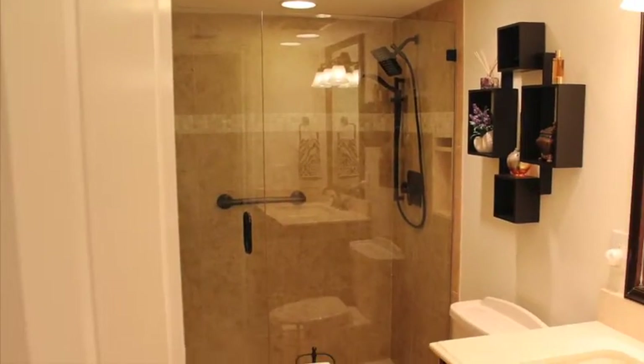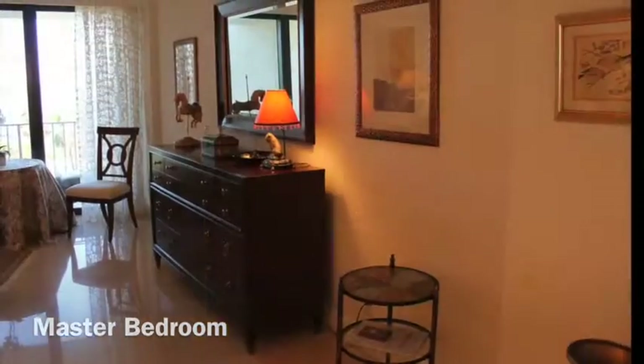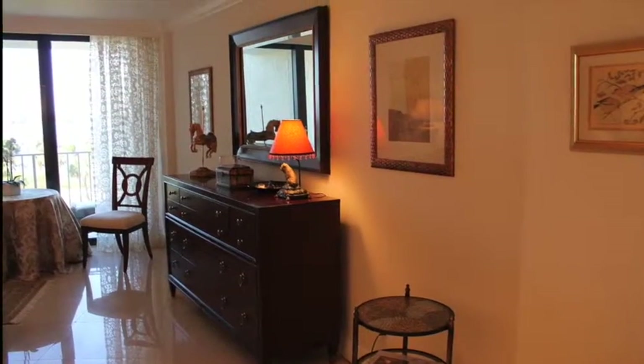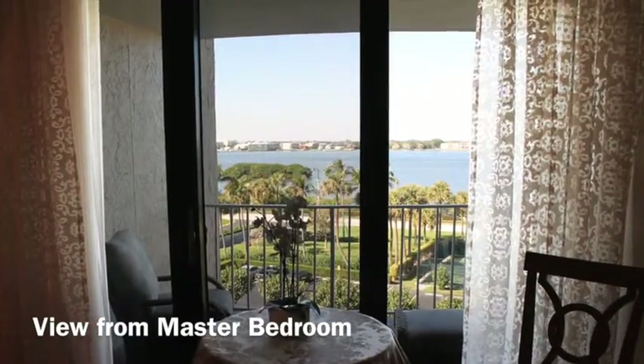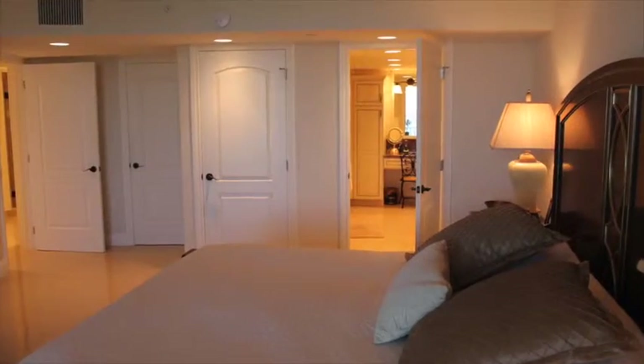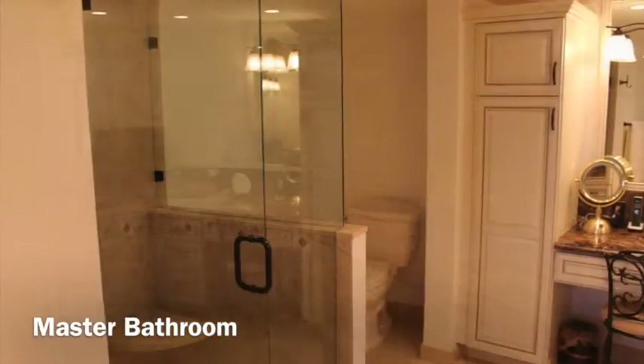The new fitness center is state-of-the-art. The lovely pool area overlooks the Atlantic and leads to the deeded beach. Saunas and tennis courts round off the menu. Just outside your door are inviting walking and biking paths along the intracoastal, with boutiques and restaurants just steps away.